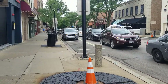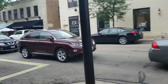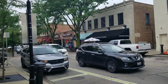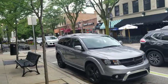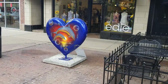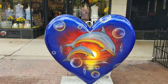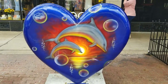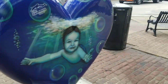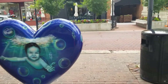Just continuing to stroll down this way. Got a cop car right there. And while I was gone, looks like Naperville installed some heart statues — interesting. This isn't the only one, just so you know.